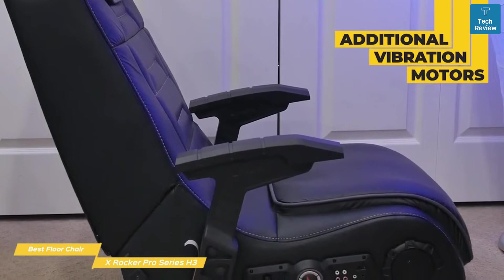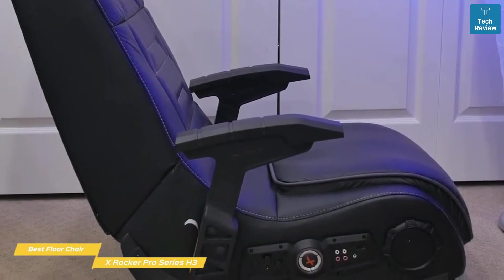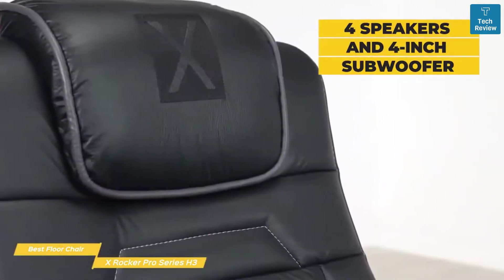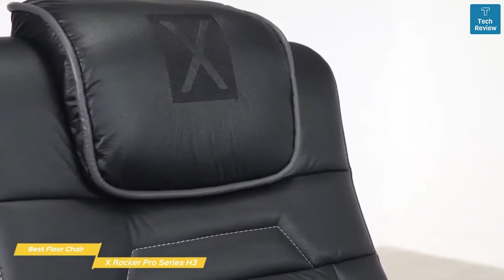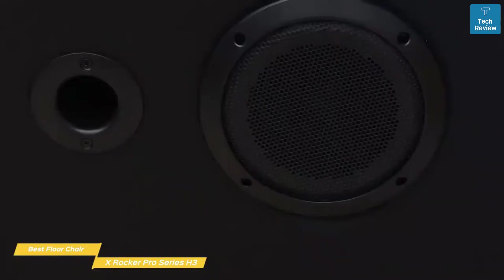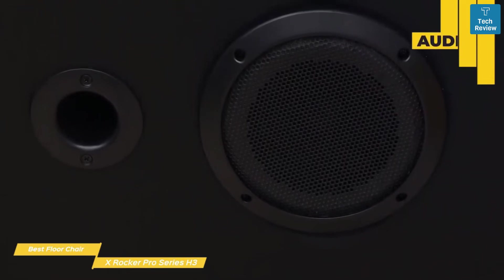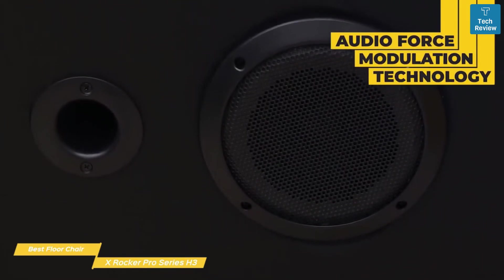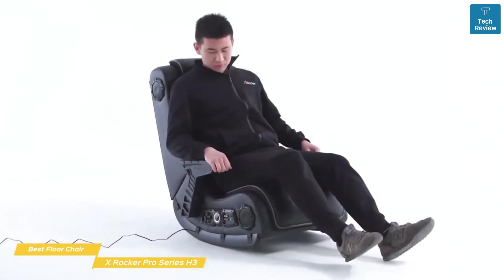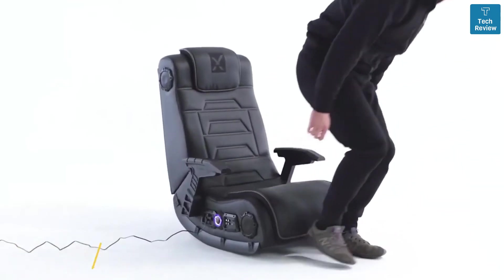The Pro Series H3 includes additional vibration motors over the previous model for a more immersive experience. The vibrations sync with your audio's bass tones to create a powerful full-body sensation as you sit back and really feel the sound reverberate. The sound system includes four speakers and a four-inch subwoofer. A really cool feature is being able to connect multiple chairs through the audio jacks and have your audio sync across every Pro Series H3, making for an ideal setup for multiplayer game nights. Sound quality is magnified by placing speakers out in the open, and the subwoofer uses audio force modulation technology to amplify the sound. The X-Rocker Pro Series H3 earns the spot of best floor gaming chair.